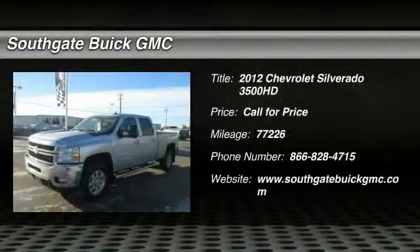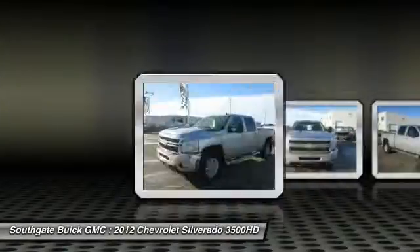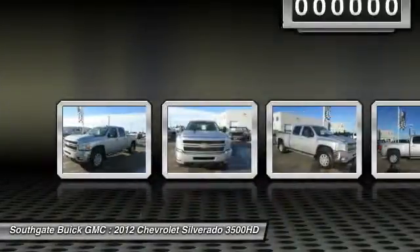The 2012 Chevy Silverado 3500 HD. Pros: everything. Cons: nothing.